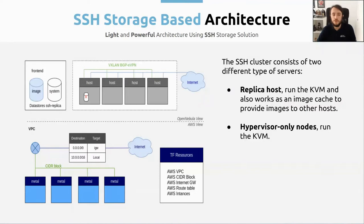In the OpenNebula view, we can see that we have the front end where OpenNebula is installed, and in this front end we have two kinds of datastores: the image and the system. The image is going to work as an image repository — you are going to have all the images you are going to use in your cloud — and the system is going to store all the information about the running virtual machines. Then we have the replica host, which is the image cache. When we instantiate a VM the first time, it's going to take a bit longer because we need to copy the image from the front end to the host. But the second time, it will take less because we take the image from the replica host. Each host communicates with the others using VXLAN, BGP, and they also have internet connectivity.